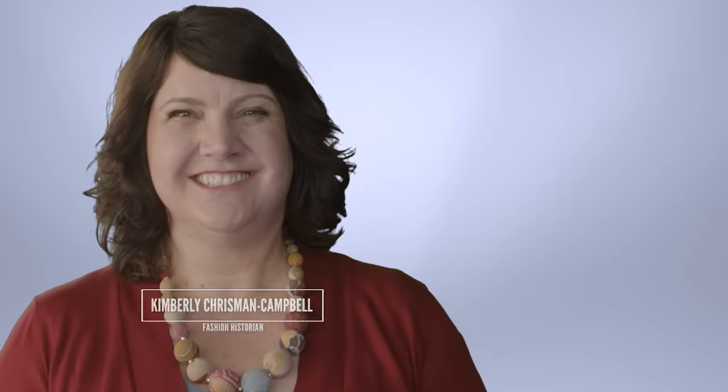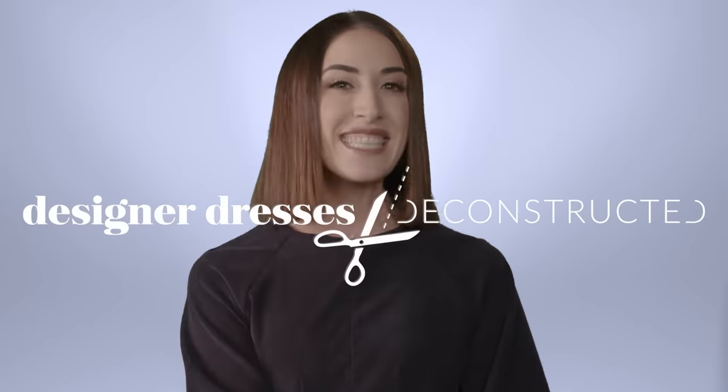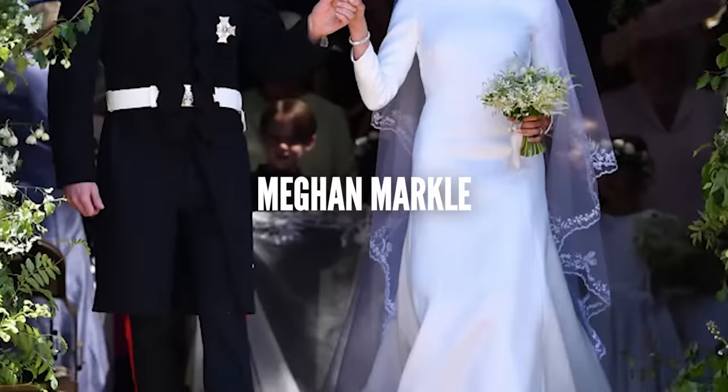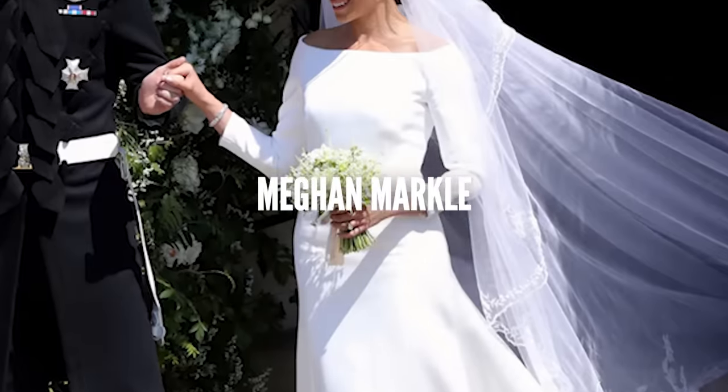My name is Krystal. I am the creative director for Casablanca Bridal. I'm fashion historian Kimberly Krystal Campbell. My name is Nayri, also known as wedding fashion expert. This is Designer Dresses Deconstructed. Today we are deconstructing Meghan Markle's wedding dress.